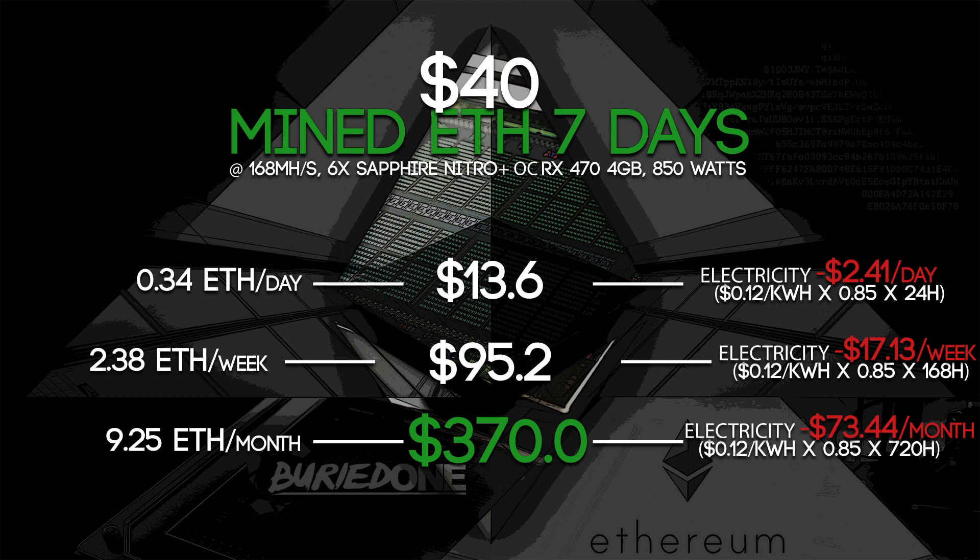Of course that can vary in your country, so I put the little calculations down below so you can calculate it yourself. The only thing you need to replace is your electricity cost.